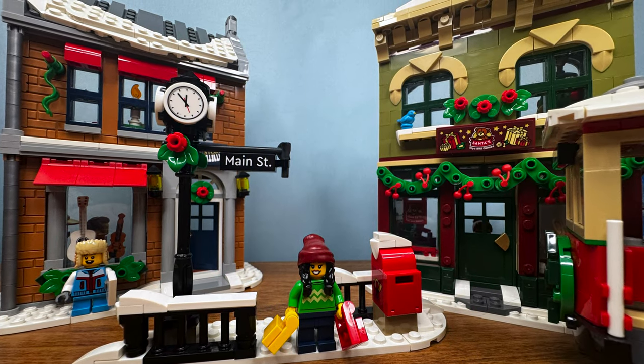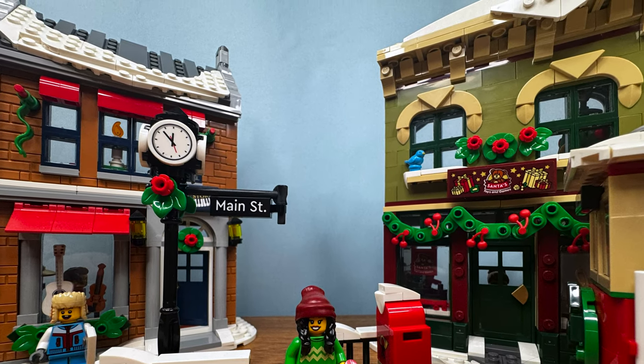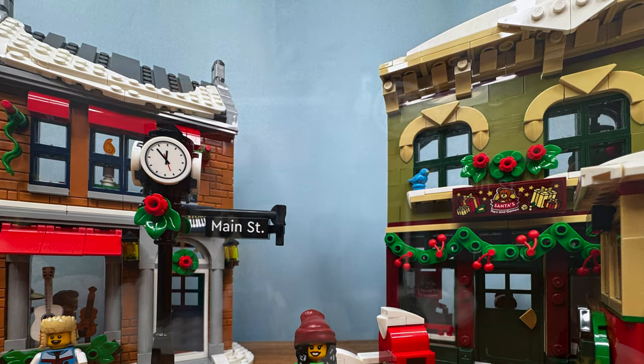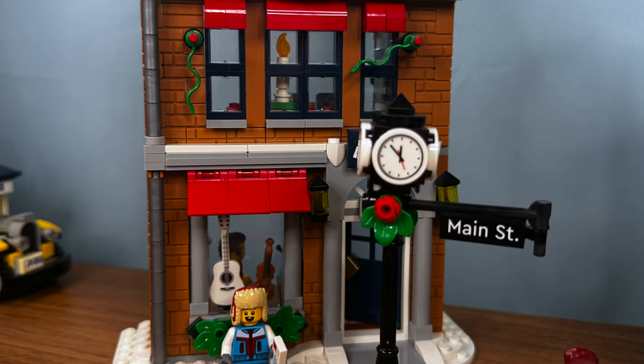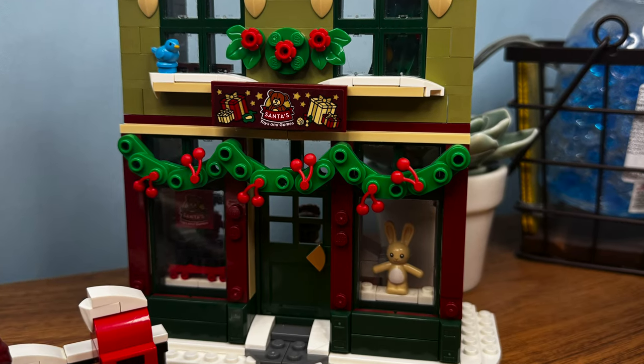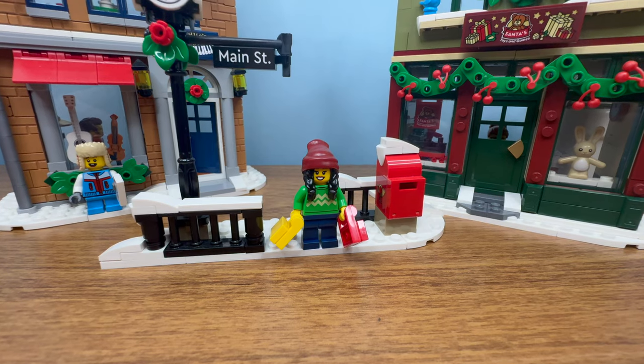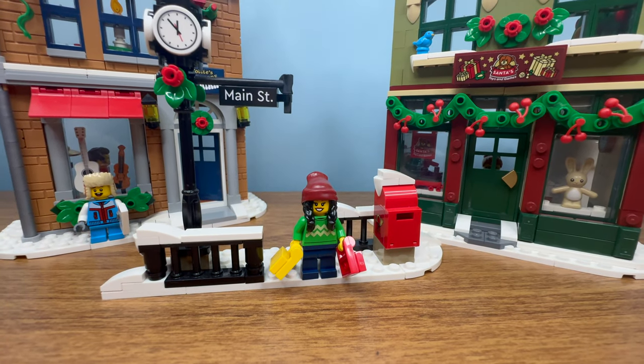Let's not forget the rest of the scene. You've got a charming toy store and music store — the two buildings have a classic American Main Street feel. The brick building has a great aesthetic with dark blue color schemes and red awnings. The other builds feature large windows and an interesting color scheme. Altogether, it's a nostalgic, bustling little Main Street — the perfect backdrop for our standout streetcar.